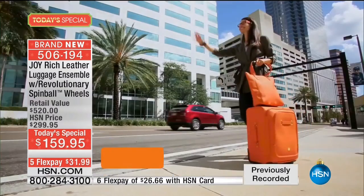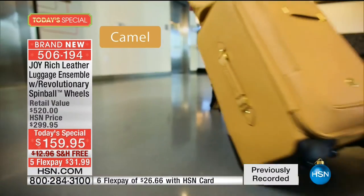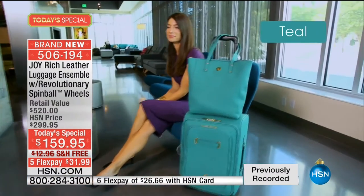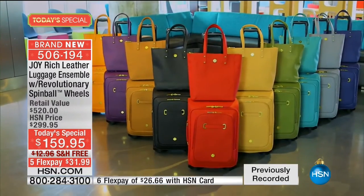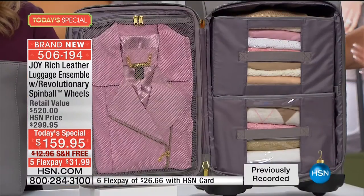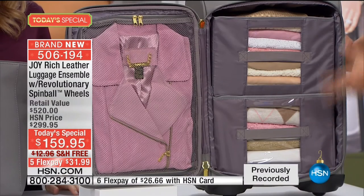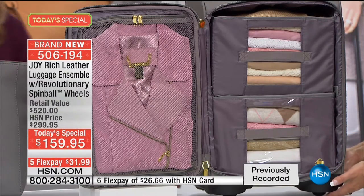You're seeing it go up the steps - sometimes you want to pull it, sometimes you want to use the spin ball wheels, the 360 wheels. You have that option for the first time in the history of luggage. When they say you don't have to reinvent the wheel - I did, twice. This is a big deal. And then you have another patented system - the mobile dresser. This is a carry-on giving you 20% more packing space because of the low-profile wheels.